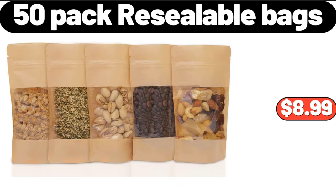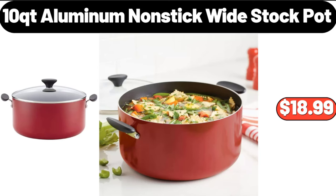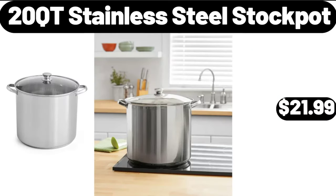Please don't forget to like the video, really appreciate it. 50-pack resealable bags, $8.99. 10 QT aluminum nonstick white stock pot, $18.99. 20 QT stainless steel stock pot, $21.99.